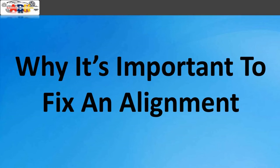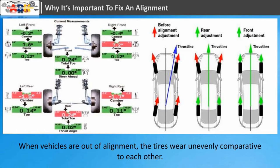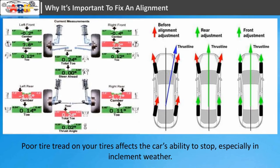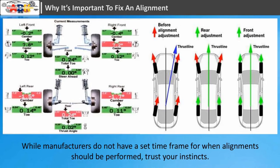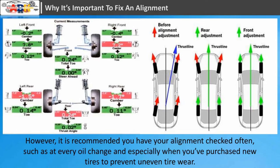Why it's important to fix wheel alignment. If your vehicle is not aligned properly, you risk prematurely wearing out your tires and creating potentially dangerous driving hazards. When vehicles are out of alignment, tires wear unevenly; they will begin to look rough or torn. Poor tire tread affects the car's ability to stop, especially in inclement weather. While manufacturers do not have a set timeframe for when alignment should be performed, it is recommended you have your alignment checked often — such as at every oil change — and especially when you've purchased new tires.